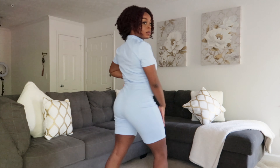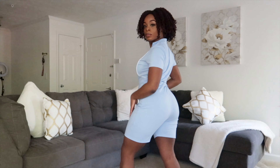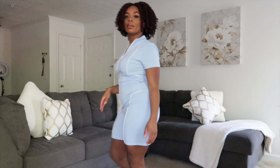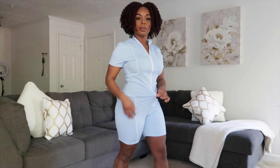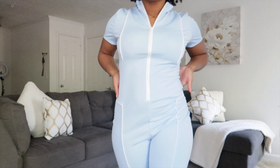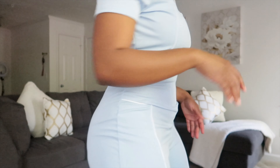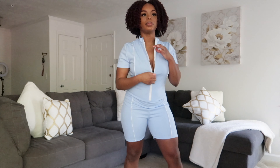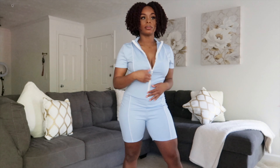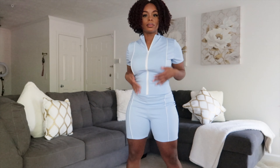Next up is this powder blue sporty biker suit — I love it so much. The color is everything. However, I got a medium and a small probably would have fit a whole lot better. The material is stretchy but not as form fitting as the other biker suit, so it got really baggy at the bottom of the zipper down to my hip and thigh area. You can definitely wear this out to a brunch or day party vibe. It really accentuates your curves and figure.